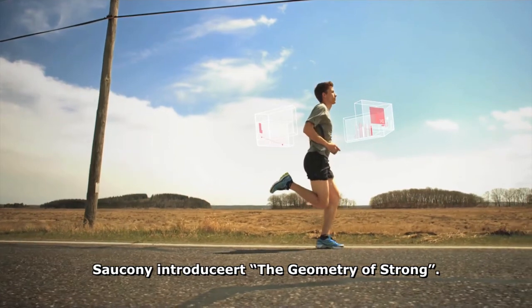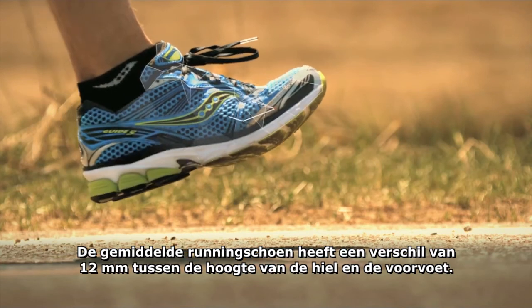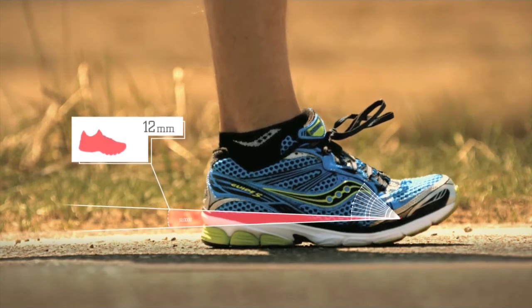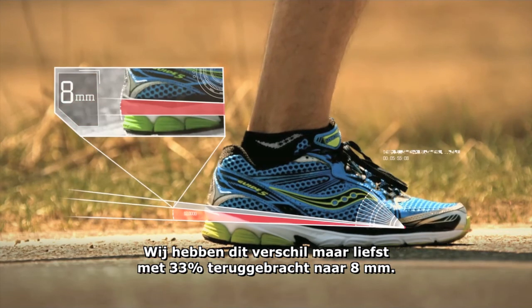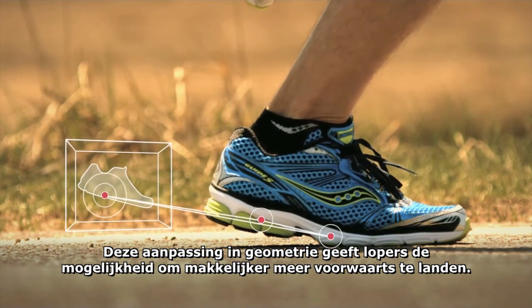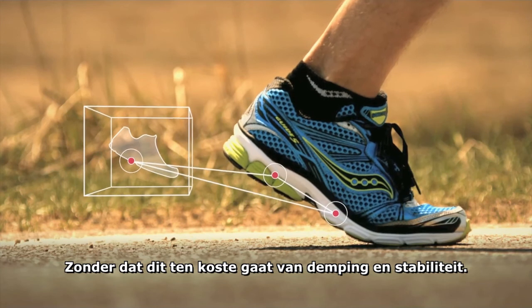Introducing the geometry of Stronger. In the average running shoe, there is typically a 12mm difference between the height of the runner's heel and forefoot. We've reduced that difference a full 33% to 8mm. This change in geometry allows runners to easily adjust their stride and land further forward without reducing cushioning or stability.